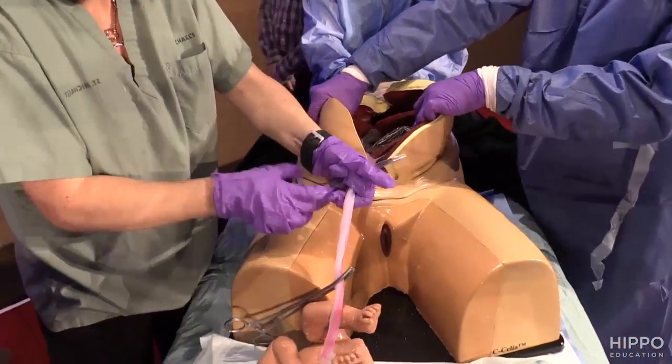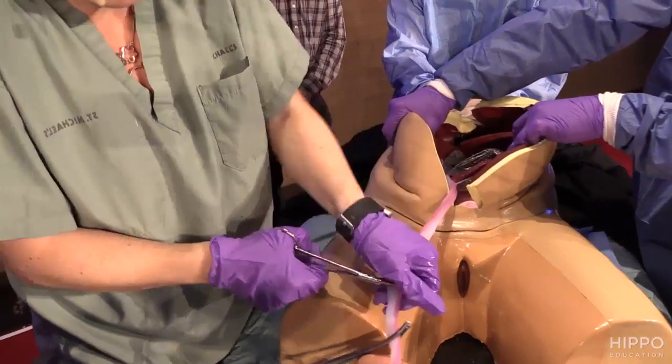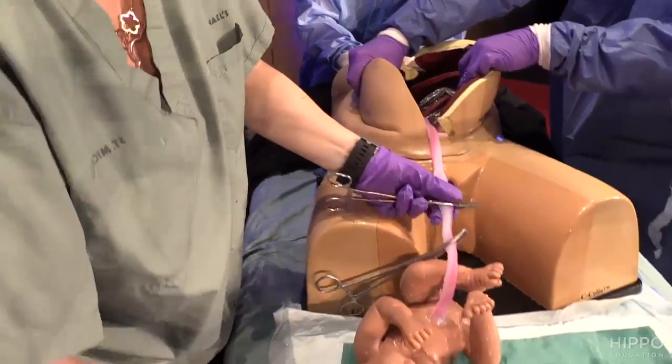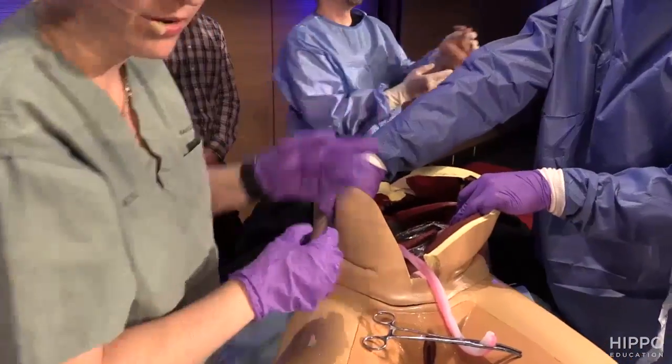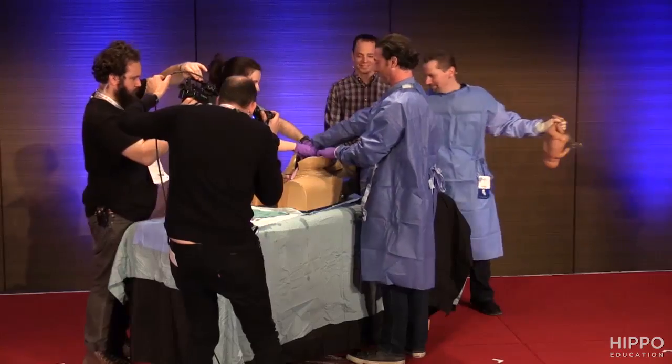Next step: baby is out. You're clamping the cord — two clamps, cut between them. Don't make the rookie mistake of cutting on either side. You're passing baby off to your neonatologist, who's now doing the hard part.